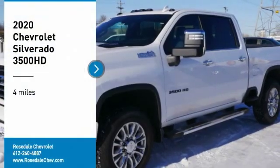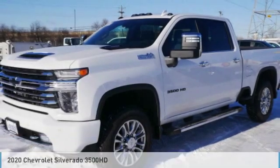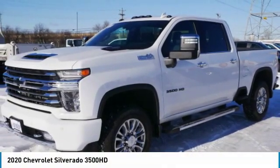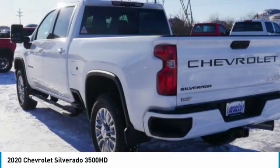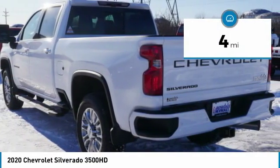Take a ride in the 2020 Chevy Silverado 3500 HD. Pros: everything. Cons: nothing. This vehicle has less than 100 miles.